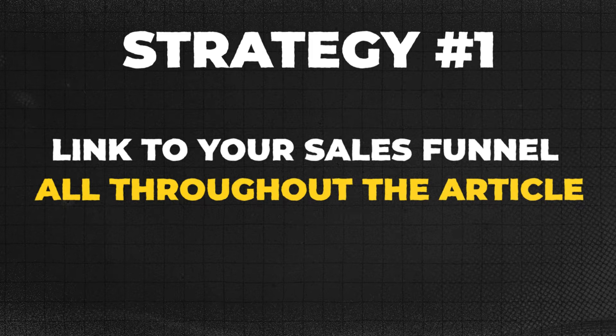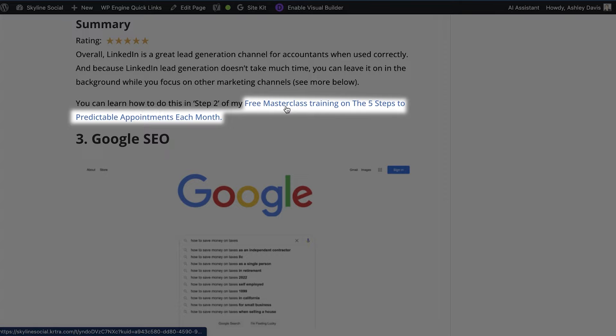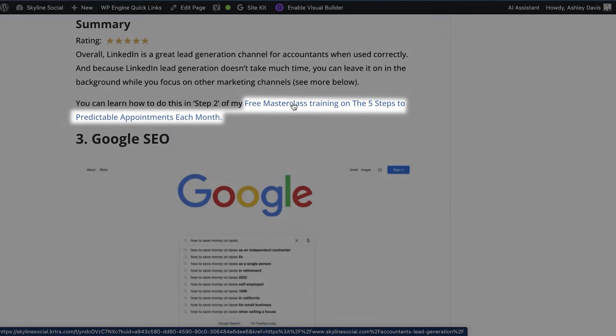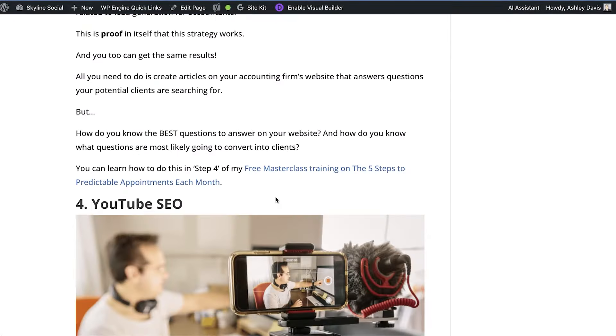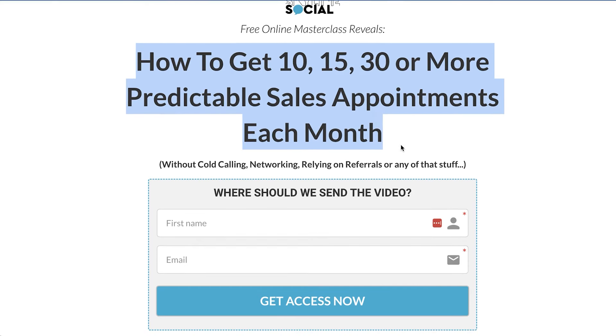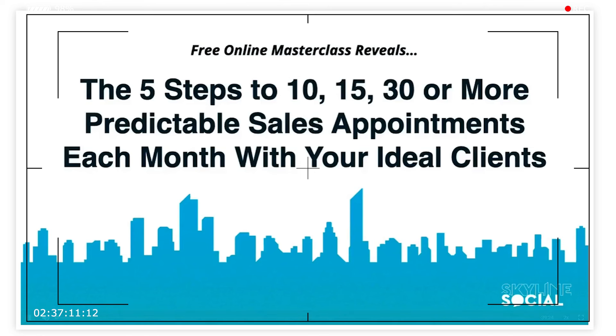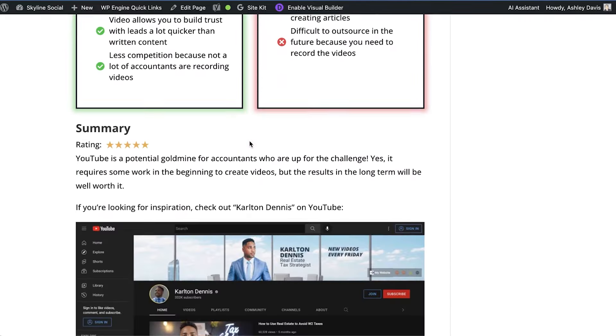Strategy number one is to link to your sales funnel all throughout the article. Throughout this article and all of my other articles there are links going to my free masterclass, which is basically my sales funnel. There's a link near the top, another in the middle, and more throughout — basically links all throughout the article going to the sales funnel. If anyone clicks one of these links they'll go to my opt-in page where they can learn more about how I help solve their problem. I like to include a link to the funnel at the beginning at least once, a few times in the middle, and once again at the conclusion.